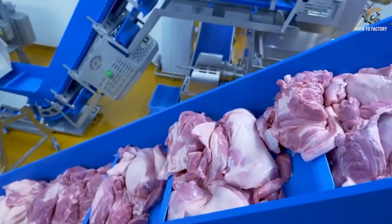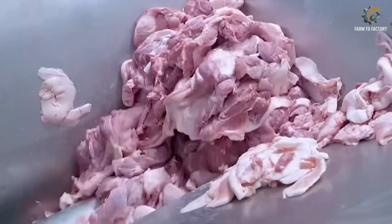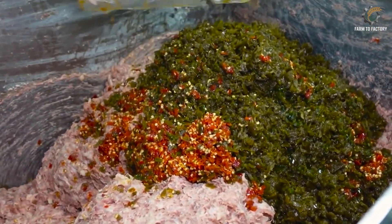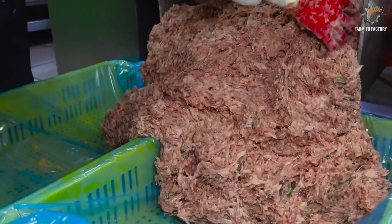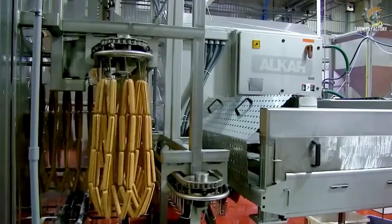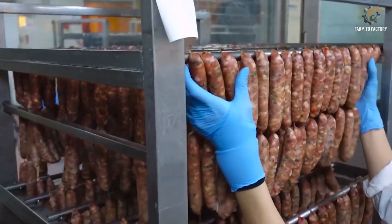From there, the meat is moved onto fully automated processing lines. It is ground, mixed with spices, and stuffed into natural or artificial casings to make sausages. These are then cooked by steaming, boiling, or smoking in temperature-controlled chambers, before being rapidly chilled and vacuum-sealed. Beyond sausages, pork is also turned into a wide variety of products such as bacon, ham, ribs, sliced pork, or pre-seasoned cuts ready to cook.